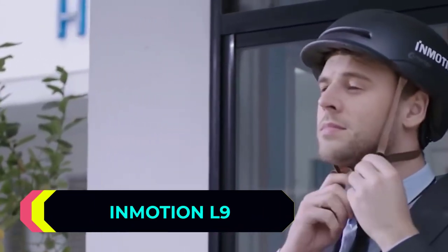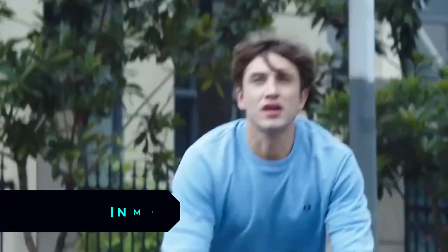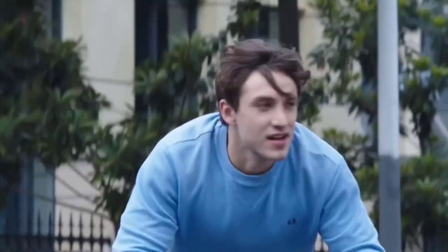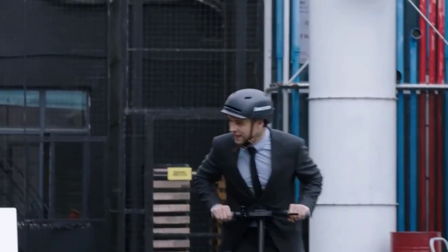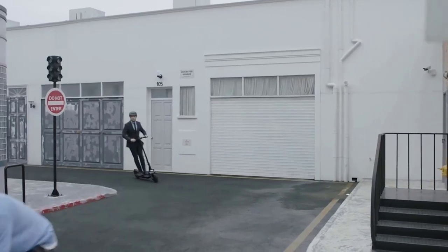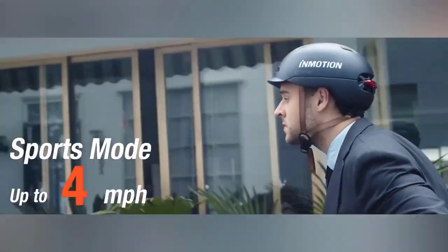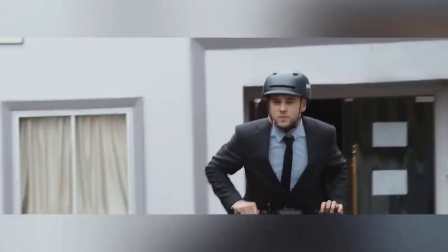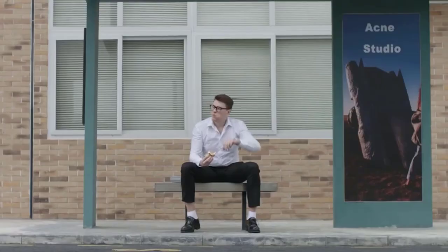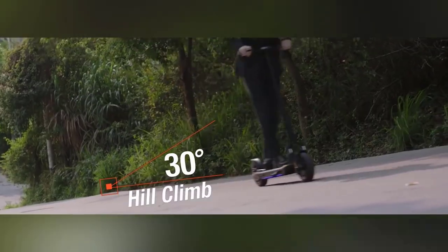Inmotion L9. If you prefer something bigger, you'll definitely like this electric scooter. The Inmotion L9 was developed by a group of American specialists who focus their work on power reserve, because nobody likes to constantly stop to charge their electric vehicle. The Inmotion L9 is a two-wheeled vehicle that looks most like a scooter. After one charge, the device can travel up to 95 kilometers. The speed limit is 30 kilometers per hour.